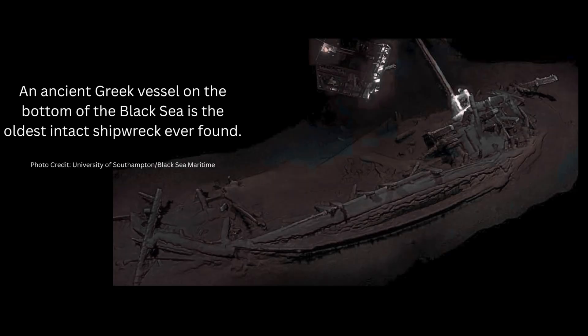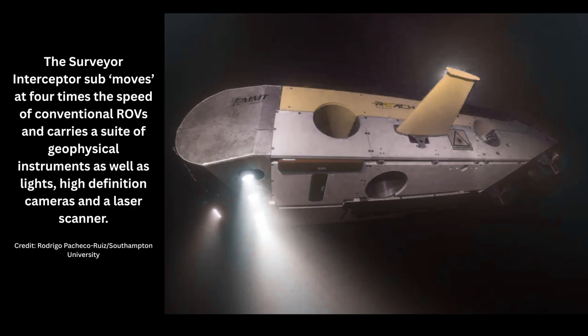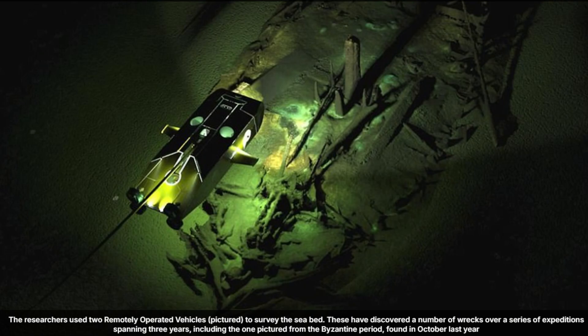Found off the coast of Bulgaria, this is a Greek trading ship dated to approximately 2,400 years old. It sank around 400 BC, and it is believed to be the world's oldest intact shipwreck known to humankind. When researchers used remotely operated vehicles to explore, they could hardly believe their eyes.